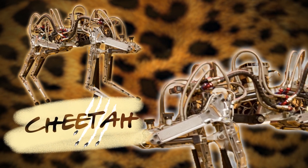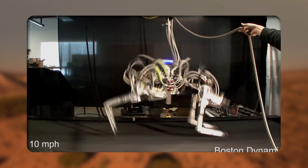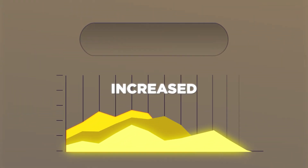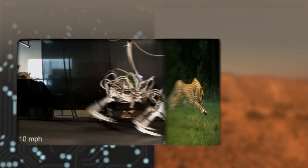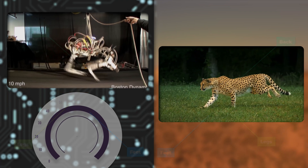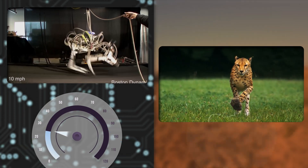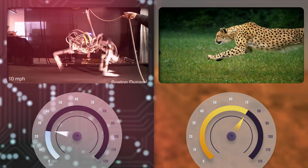Cheetah was Boston Dynamics' first attempt to create a fast-running robot. To boost the Cheetah's speed, it wasn't just a matter of increasing energy or power — it also included a biologically inspired choreography of interactions between the robot's feet, legs, and back. The Cheetah could reach 28.3 mph. The top speed of a biological cheetah is around 70 mph, but maybe one day they'll be able to reach that.